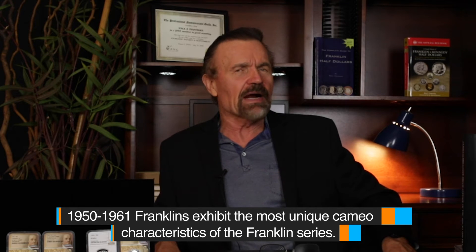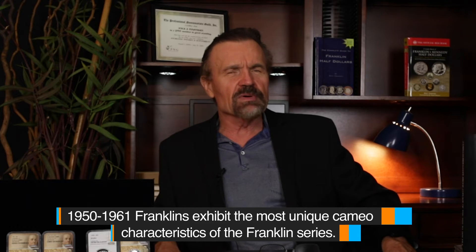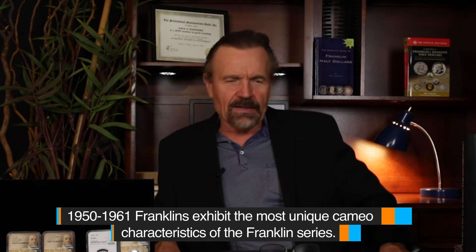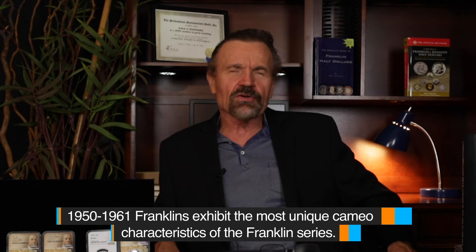There are a few years where there are exceptions in the Kennedy series. But by and large, most of them are really, really exceptional Cameos universally. However, this was not the case when you get into the early 70s and earlier.